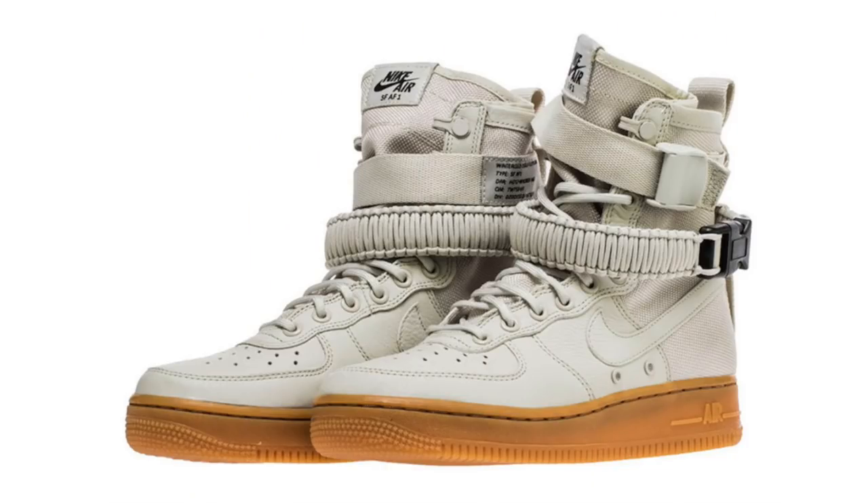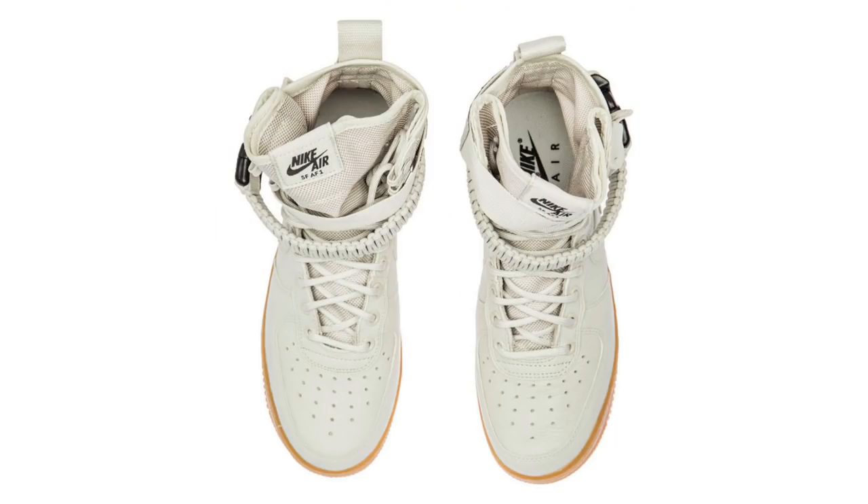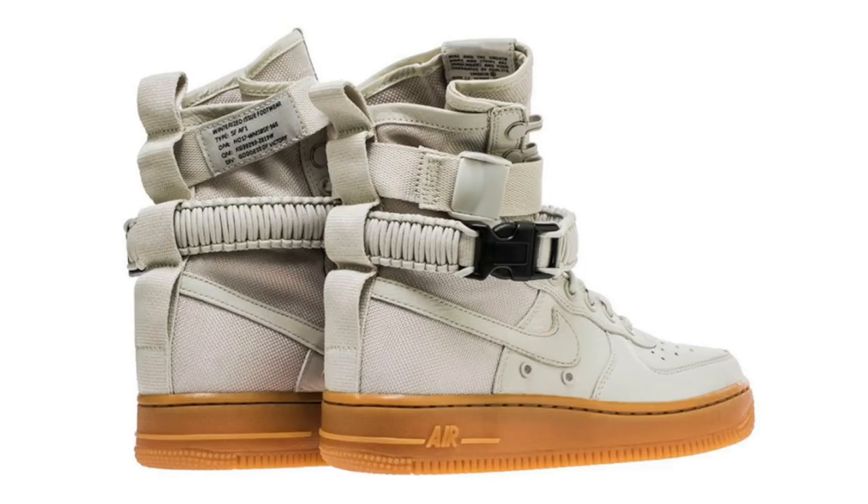We have another Nike SF Air Force One releasing — this time it is a women's exclusive, but it can be worn by anyone. They're being called Light Bone, featuring light bone across the uppers as well as leather and ballistic mesh. Although not labeled a high, this is definitely a high top. They're going to drop on November 1st and retail price will be $160.